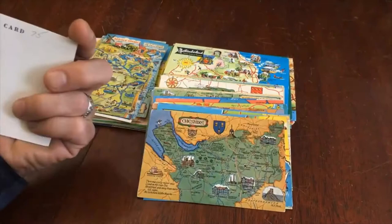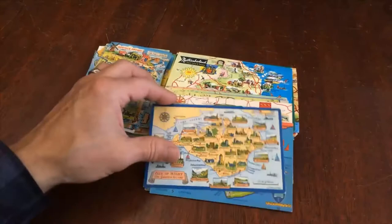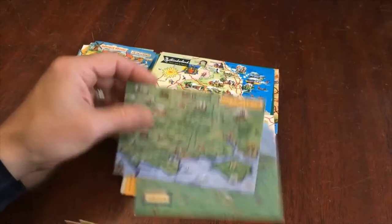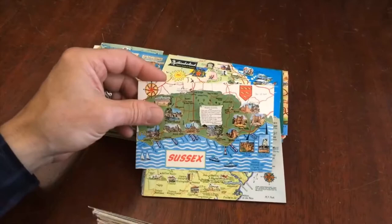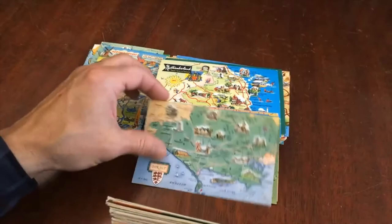They are about 40 to 50 percent postally used on the back; the rest are unused. The ones that are postally used tend to be with English stamps and postmarks. Somebody clearly formed this collection and gathered all of these up, probably one at a time. We acquired the collection, and this portion of it — we've been breaking it up into lots that make sense — these are all the ones relating to England.